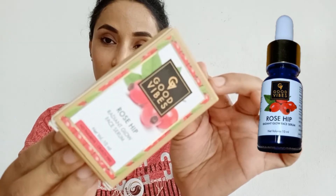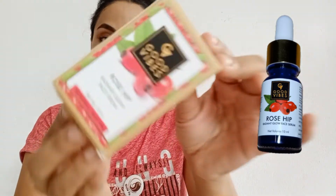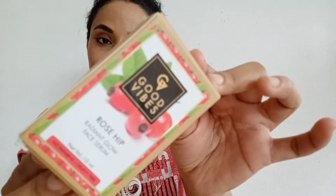I will try to match the face serum to my skin. The face serum is typically customized. It is convenient to apply a couple of drops. Good vibes with rose hip radiant glow face serum — this is for brightening uneven skin tone for a glowing complexion. I will use a little bit of it.